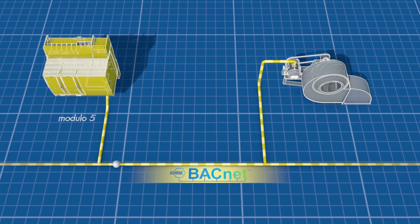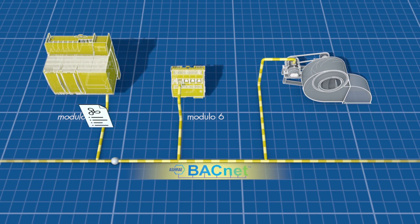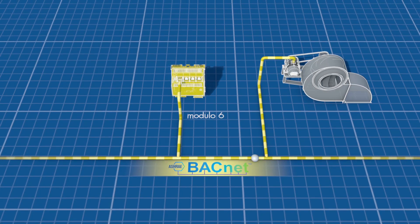With its backwards compatibility with Modulo 5, Modulo 6 enables gradual refurbishment of existing systems and offers maximum investment protection. Now we will see what advantages Modulo 6 provides for the facilities manager.